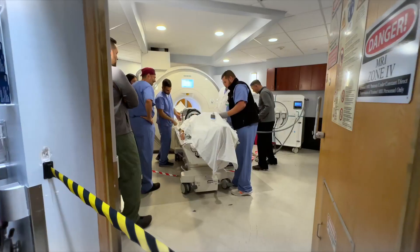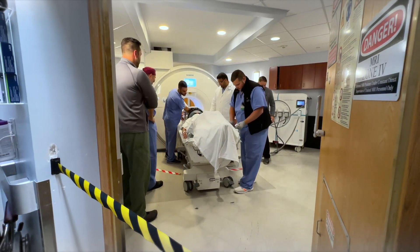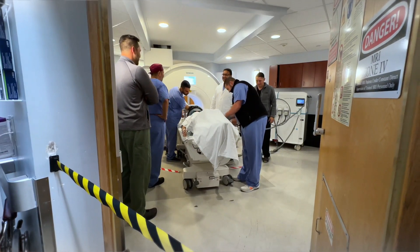They would come in quite frequently and make sure that I was comfortable, make sure that I had no ill side effects, no pain — which I did not.